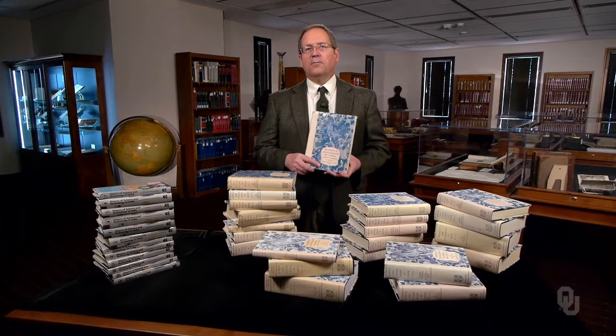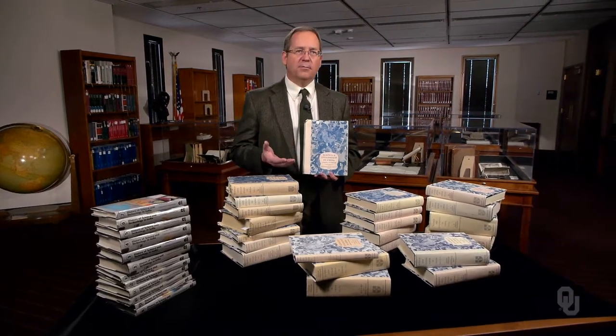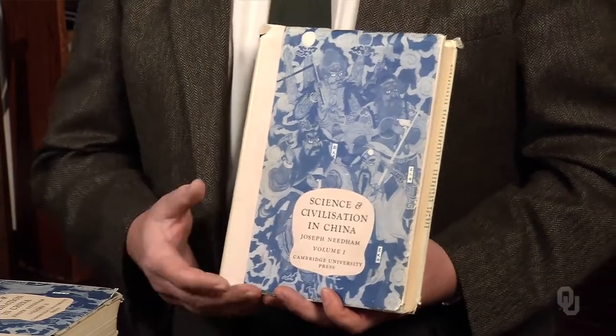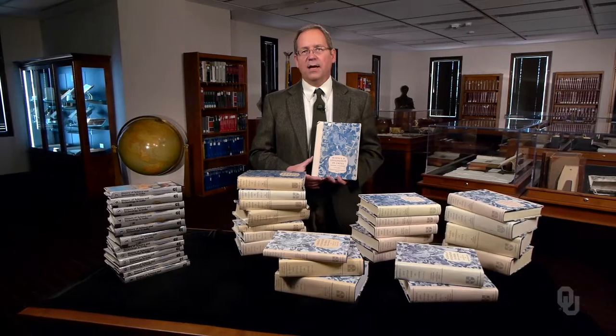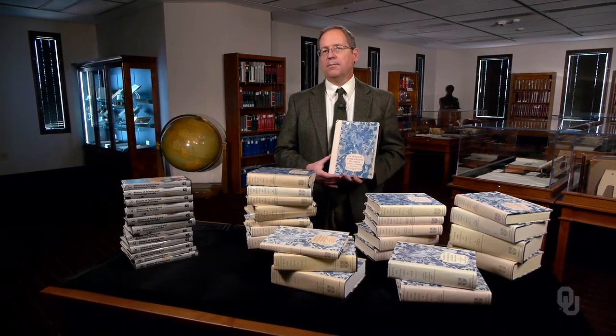The starting point for modern Western understanding of traditional Chinese science is the monumental work of Joseph Needham. The massive volumes of Needham's Science and Civilization in China explore the scientific heritage of Asia. Similar works are appearing for other regions of Asia, such as this 12-volume History of Science in India. Asia boasts a rich history of science and technology, even before the scientific revolution of early modern Europe.